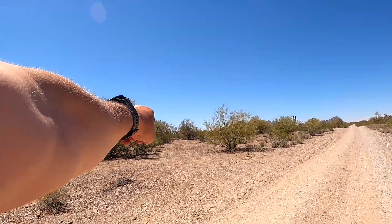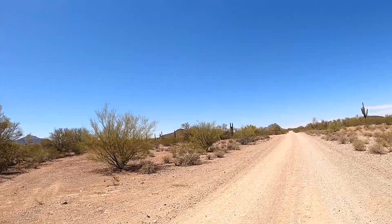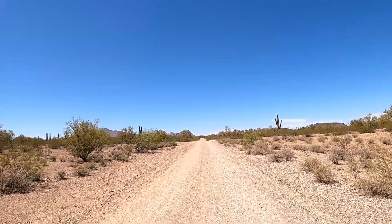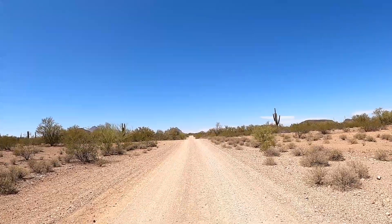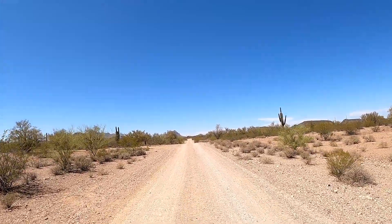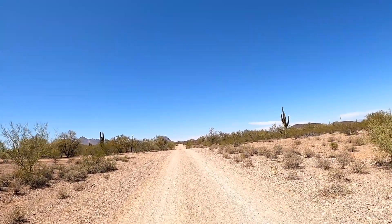There's a spot right here you could back into or pull through — gives you plenty of space. There's a lot of flat ground out here so getting level will not be an issue. Plenty good for big rigs. We're coming up to the first junction where you can take an offshoot.